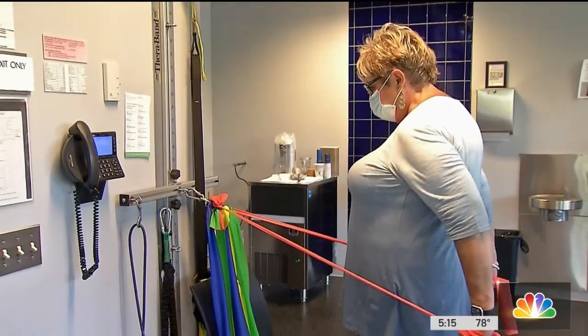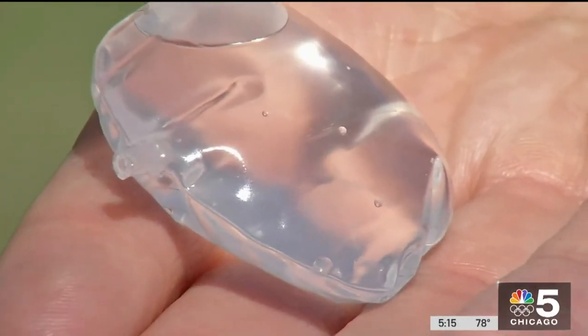When she tore her left rotator cuff for the second time in 2017, she went to Dr. Nick Verma, who is conducting a clinical trial involving this balloon spacer.